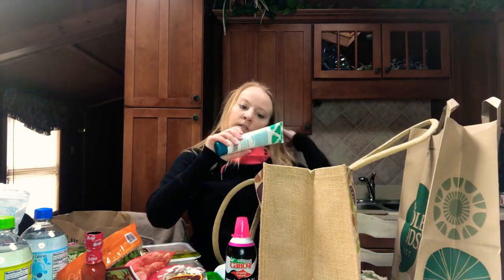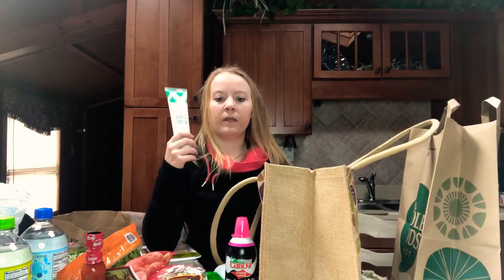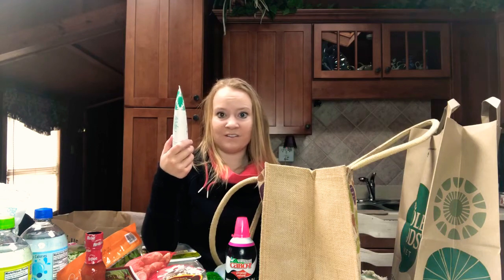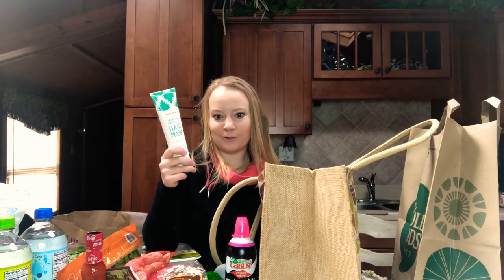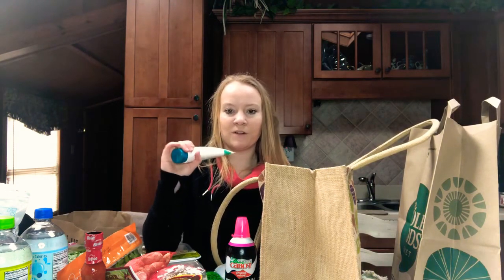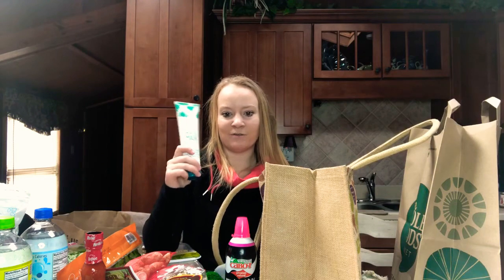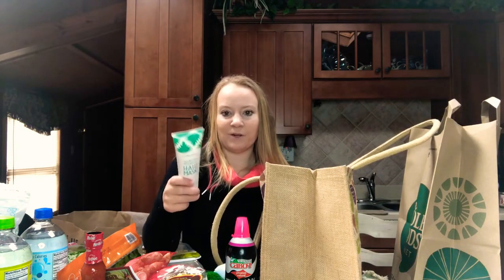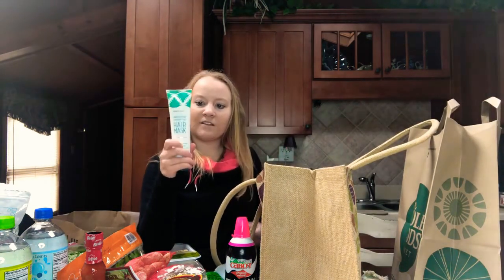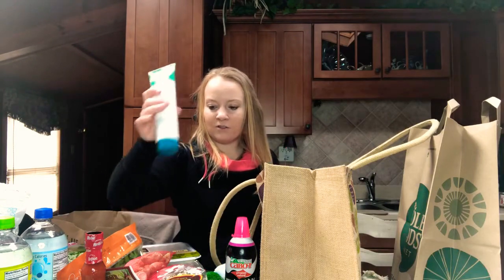Last but not least from Trader Joe's, I got the Shea Butter and Coconut Oil Hair Mask. Typically I would just do plain coconut oil in my hair. I usually wash my hair twice a week — I know that might sound gross, but it's really not good to wash your hair more than two or three times a week because it gets rid of the natural oils that help it grow. I did notice some difference with just using regular coconut oil, and I was taking biotin as well. My hair has actually grown pretty long since I've been using this super cheap hair mask. It works really well.